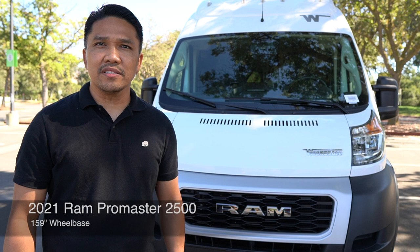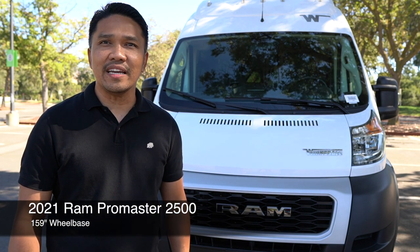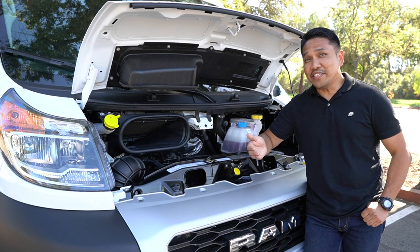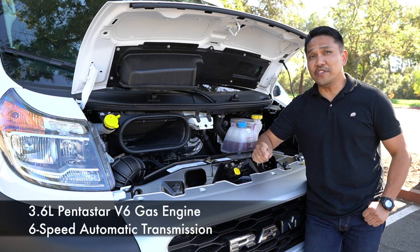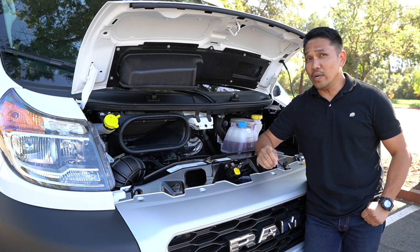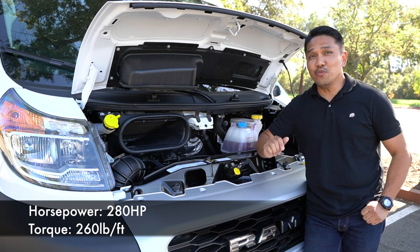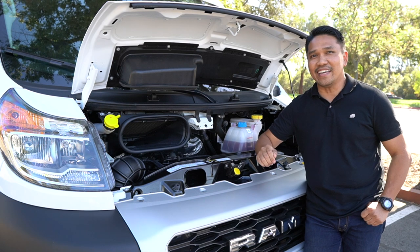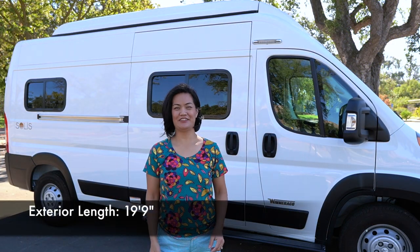The chassis is built on a 2021 Ram ProMaster 2500 with a 159-inch wheelbase. All Ram ProMaster series are equipped with a fuel-efficient 3.6-liter Pentastar V6 engine with 6-speed automatic transmission. They come with 260 pound-feet of torque and 280 horsepower. But if you were to ask me, I would want more horsepower than that.